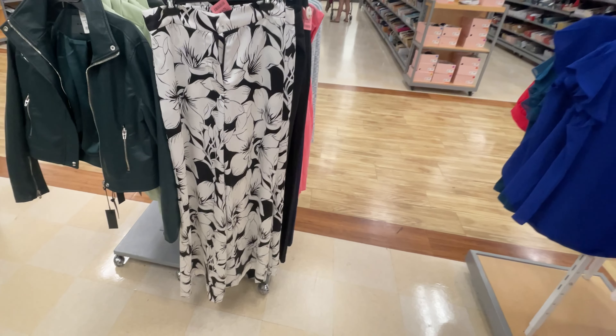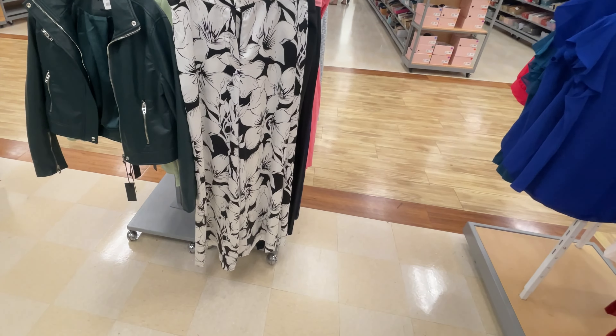I like these black and white palazzo pants. $30.